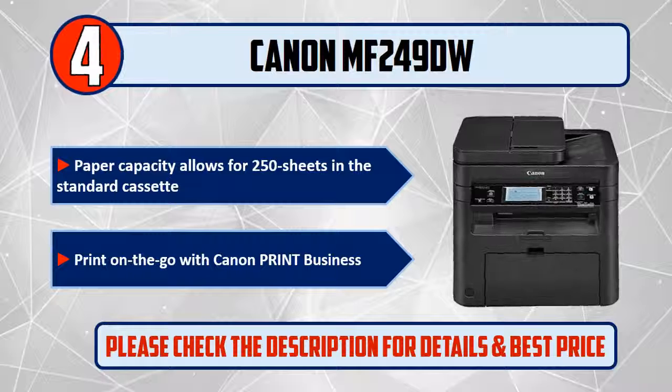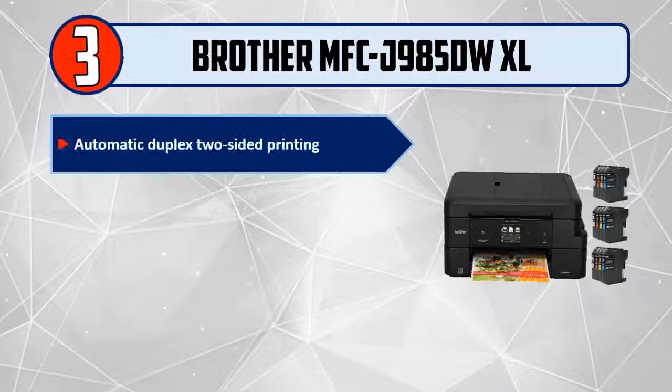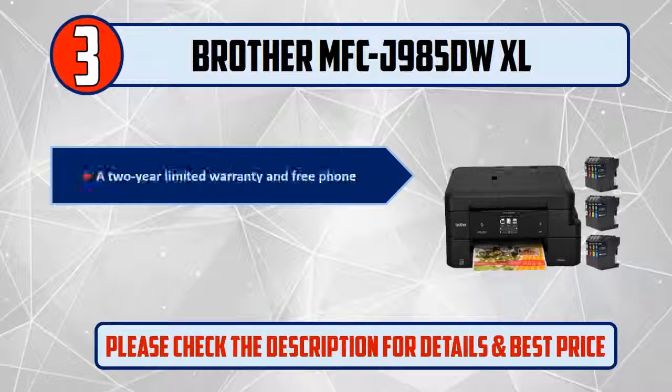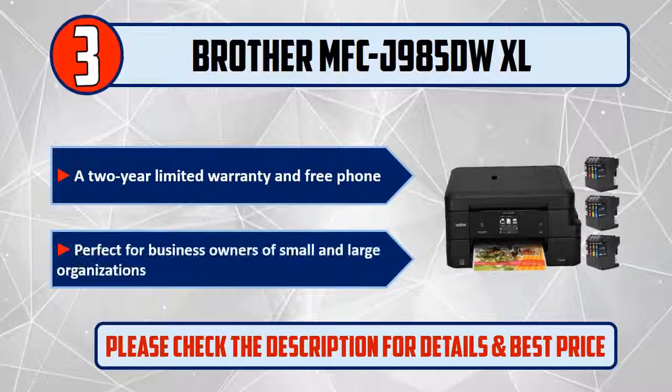Number 3: Brother MFCJ985DWXL. Features automatic duplex two-sided printing, print and scan documents from virtually any location, Wi-Fi connectivity and Wi-Fi Direct, a two-year limited warranty, and free phone support. Perfect for business owners of small and large organizations.